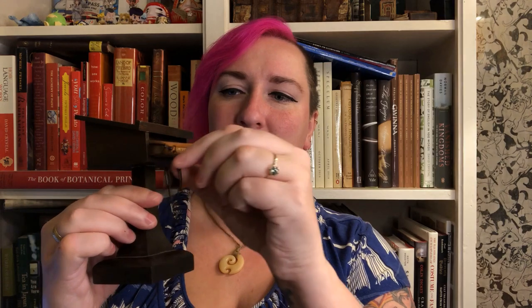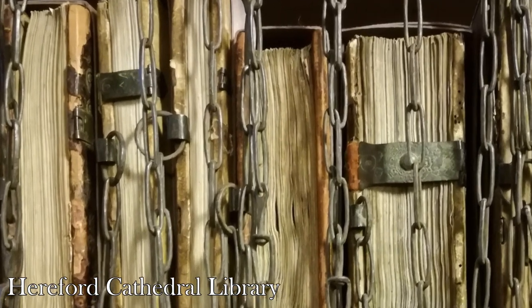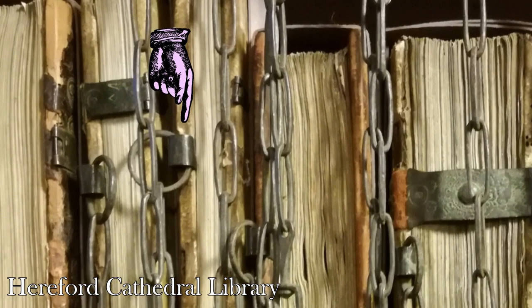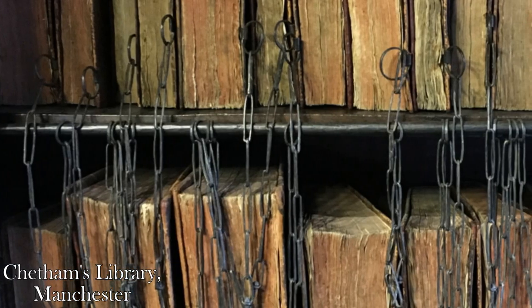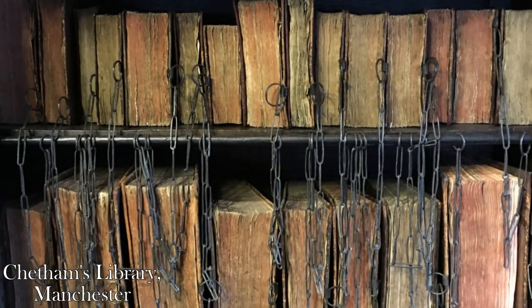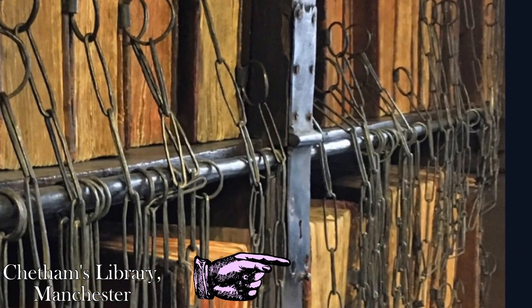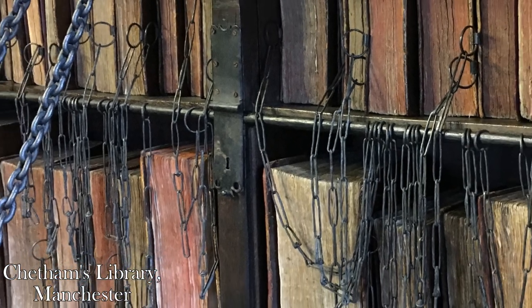But how does this work functionally? As you can see on my little model, clipping the chain onto the flimsy end of this book means it could pretty easily be torn off. That's where edge-out shelving comes in. Rings would be anchored into the wooden boards of a book's binding, usually at the top or fore edge, to which a chain could be attached. The chain would then be attached to a metal rod that ran across the top or bottom of the shelf, kind of like a shower curtain rod. If a book needed to be added or removed from the shelf, the rod could be unlocked and taken off. But as this was the crux of the whole security system, these rods were often locked with a mechanism that required the use of two separate keys held by two different people.